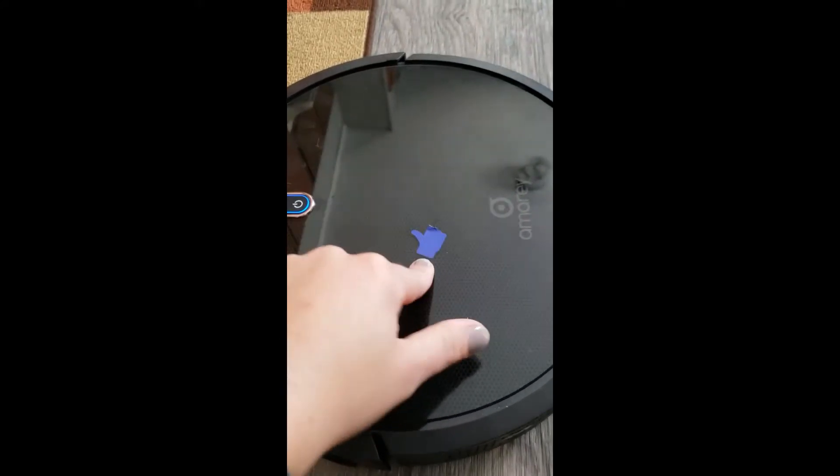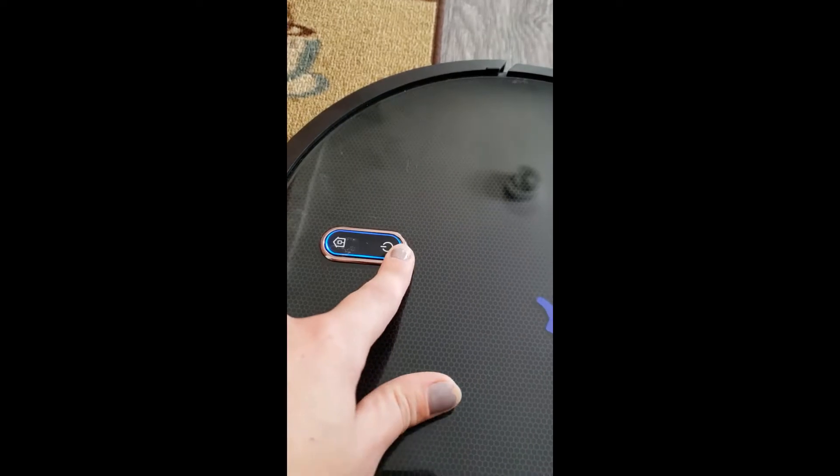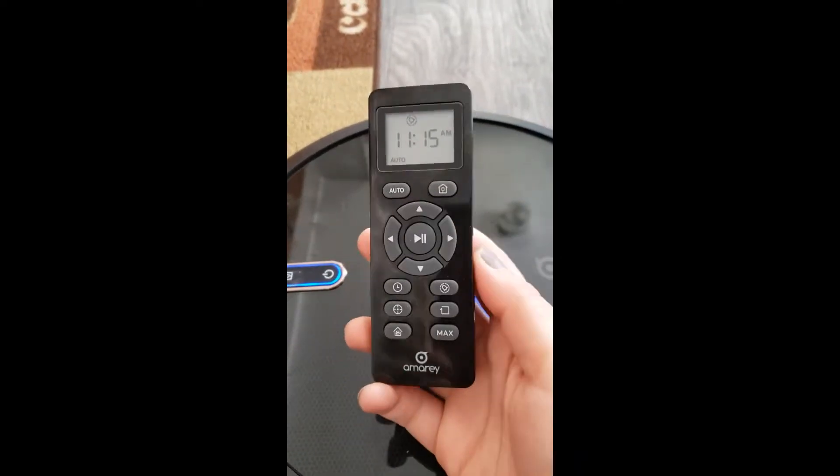This actually peels off, but I just kind of like it. This will return it to its home base when you hit this button. This is just go, and it goes on autopilot. It also has a neat little remote with all of the more advanced settings on it.